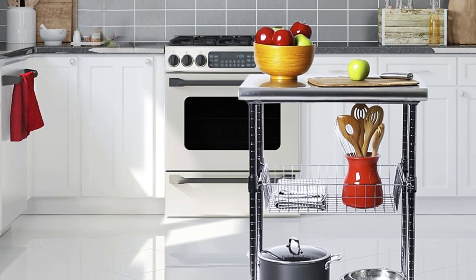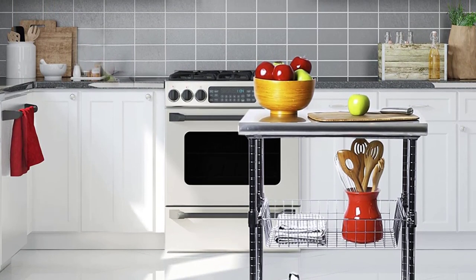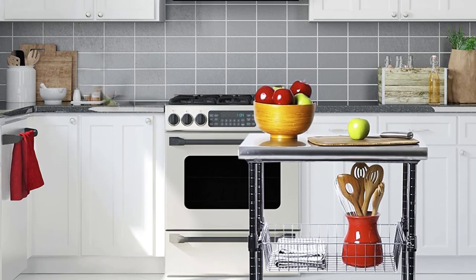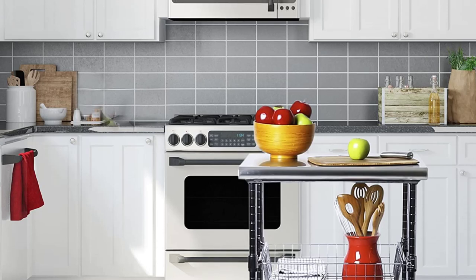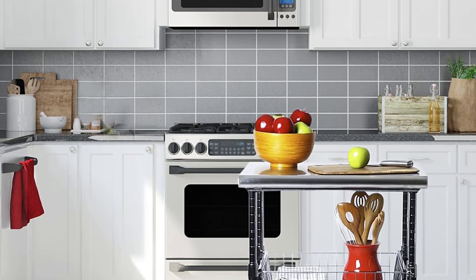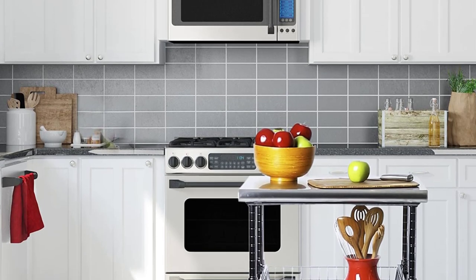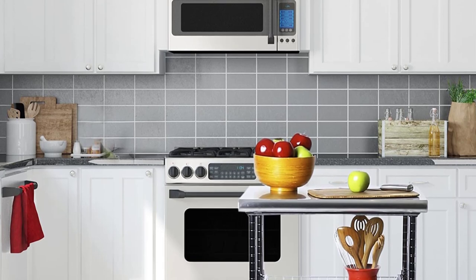Two of the wheels can be locked in place so you don't have to worry about the cart going rogue. It's easy to move once all of the wheels are engaged, though. Available in small, medium, and large size options, you also have ample options when choosing the right size for your needs. The smallest variety can already comfortably fit a small microwave oven, so it can be a good choice for small kitchens.